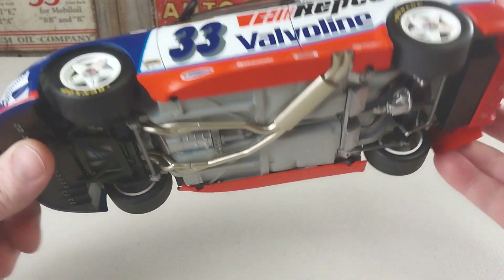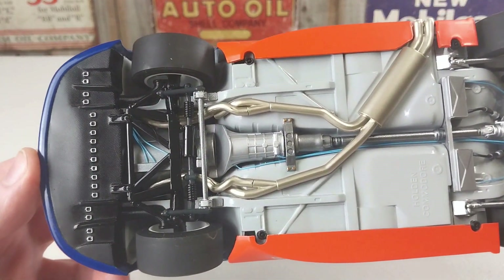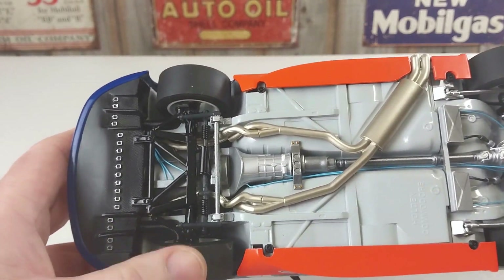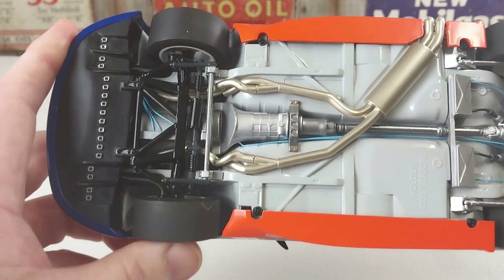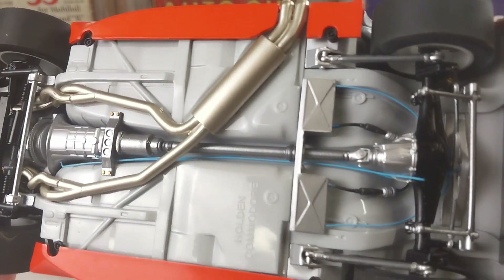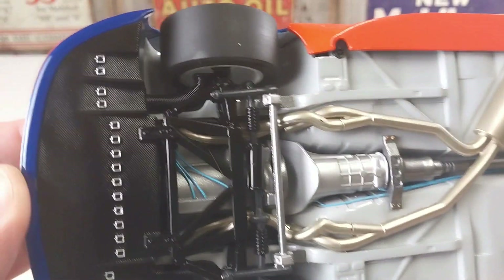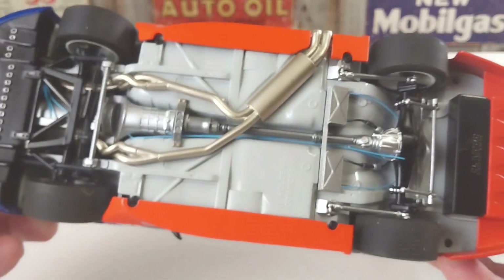This is his number 33 car that he did drive throughout that season. Let's have a real good look at it - we'll turn it over and have a look underneath first. It is 1:18 scale by Classic Collectables and it has got some great details. The tires still have that rubber feel and do have that movement so you can steer them around. The detail underneath is fantastic - you can see all the wires, the tailshaft, the transmission, and even engine details underneath.